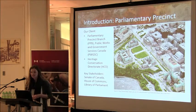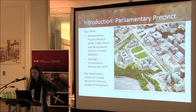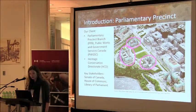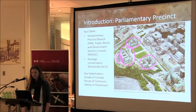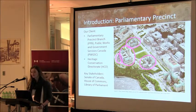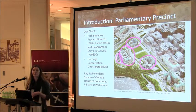The Parliamentary Precinct is a term used to describe the geographical area in downtown Ottawa that contains all the Crown-owned buildings occupied by the Senate of Canada, the House of Commons, and the Library of Parliament. This includes Parliament Hill and the Gothic Triad of Buildings: the West Block, the East Block, and the Centre Block with the Library of Parliament at the rear. The Centre Block is the institutional home of Canada's system of parliamentary democracy.